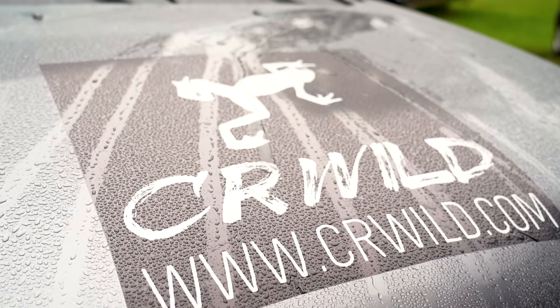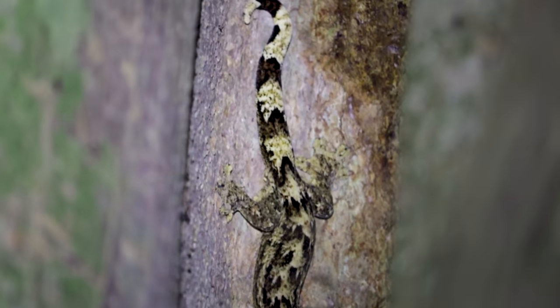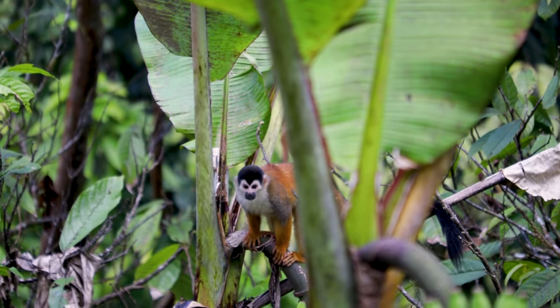Today's video is brought to you in part by CR Wild. CR Wild is a tourist company in Costa Rica that promotes amphibian and reptile conservation through education, science, and tourism. If you're coming to Costa Rica for a herping expedition, they have tailor-made expeditions, night tours, and herping trips. Thank you again to CR Wild — this was definitely the best experience and exceeded my expectations in every single way. Click the link below if you're interested.